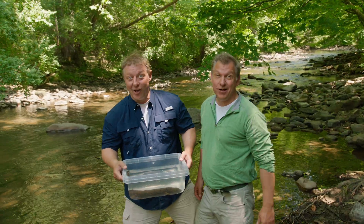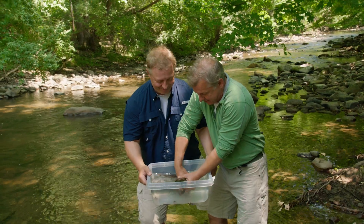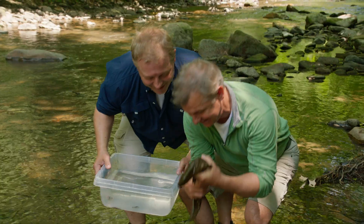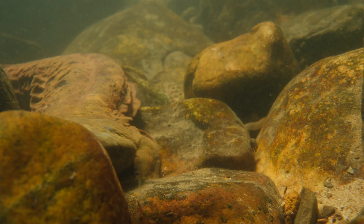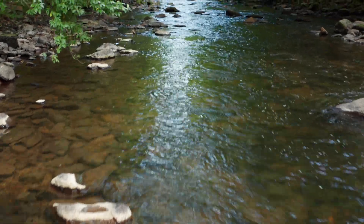We love hellbenders and all kinds of salamanders. And now it's time for you to go living back free and in the wild. Keep on salamander streaming. We'll see you on the creature trail.